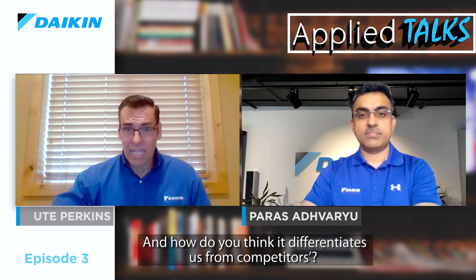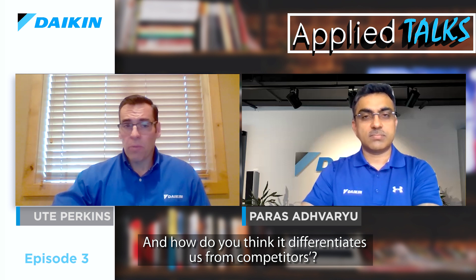Thank you. I'm really pleased to be a part of Applied Talks Edition 3. So let's get into today's questions. Can you tell us about your experience with inverter technology and how do you think it differentiates us from our competitors?